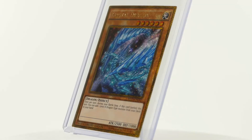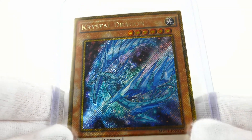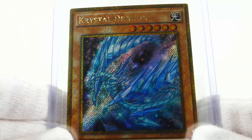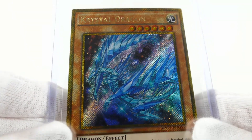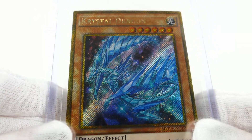The effect of the card says: once per turn, during your battle step, if this card battled this turn, you can add one level 8 dragon type monster from your deck to your hand. The current near mint market value of an English version of this card is between 10 and 20 cents.